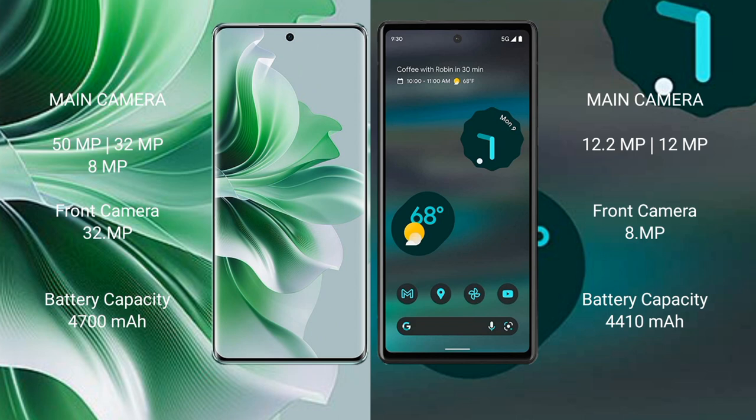Oppo Reno 11 Pro has a 4700 mAh battery with 80-watt fast charging support. Google Pixel 6a has a 4410 mAh battery with 18-watt fast charging support.